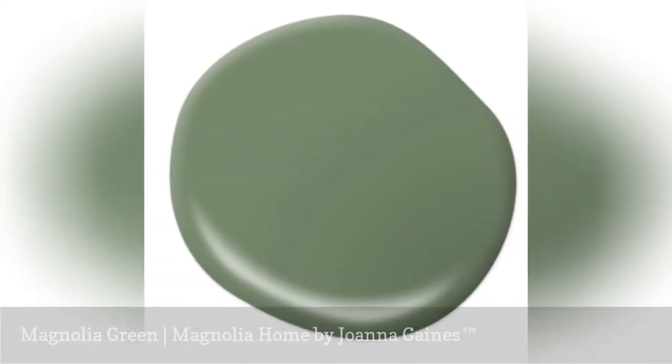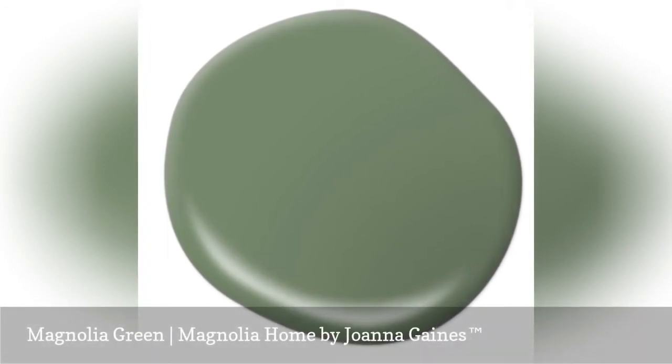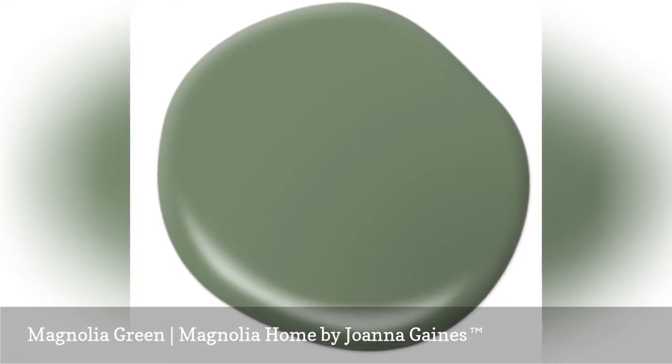Magnolia Green is a classic go-to green. It is more energetic than the smoky green paint colors in this palette but is still so livable and easy to use in most rooms.